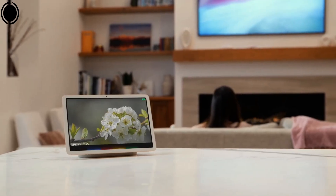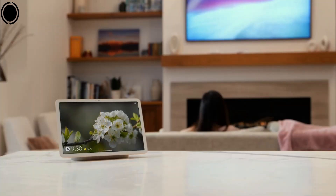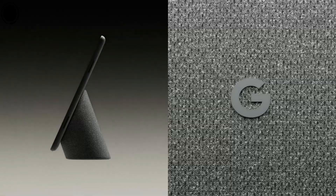The Google Pixel Tablet offers a unique blend of tablet functionality and smart display features, particularly when used with the charging speaker dock. While it excels in design, performance, and versatility, potential buyers should consider app optimization and battery life in their decision-making process.